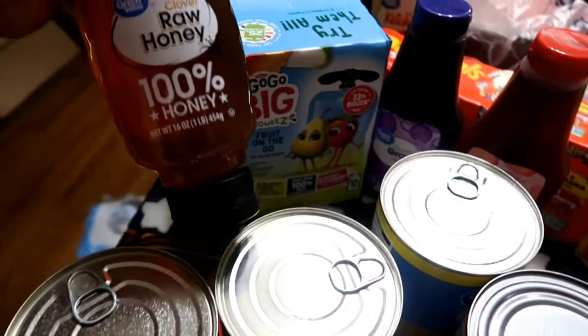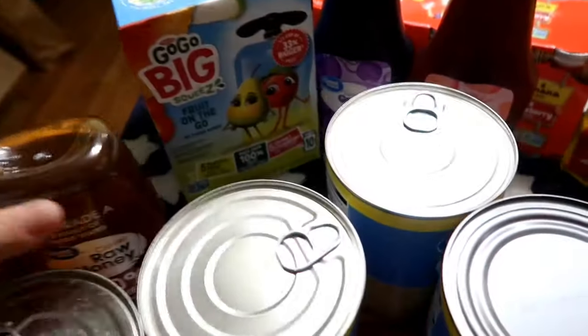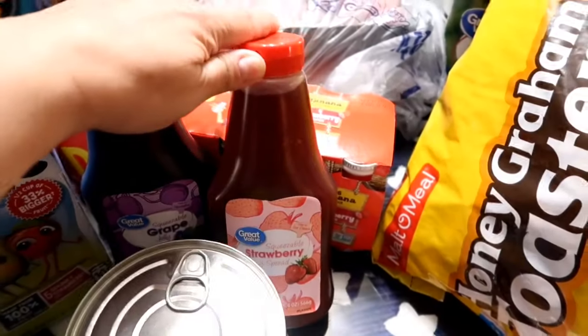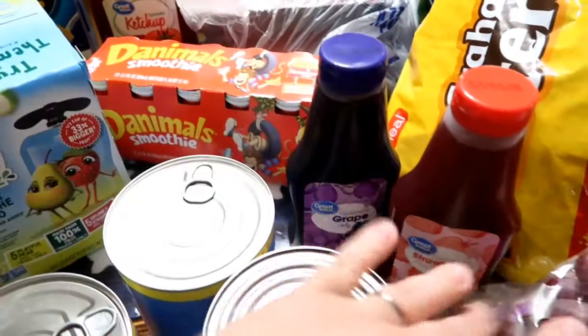We got the honey. My one dog, my husky, needs honey to take his medicine, so we get the raw honey. We pulled out the last jellies from our pantry, so I just got a strawberry and a grape.